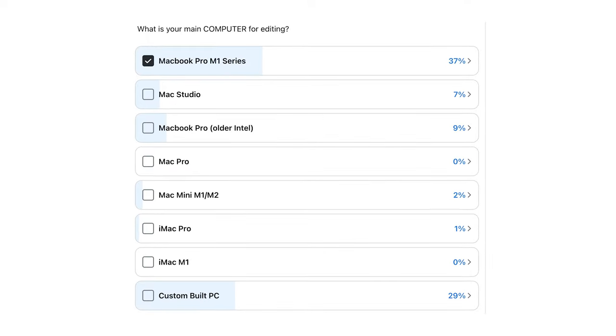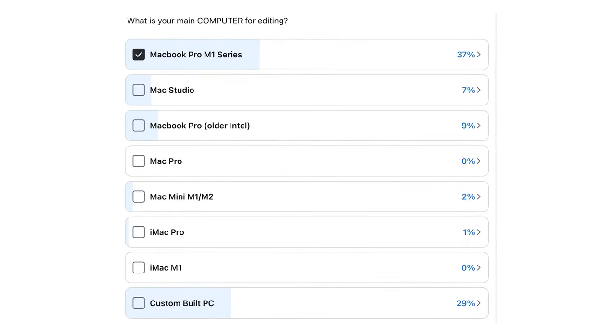A very large amount of videographers have done the exact same thing, but I'll talk a little bit more about the Mac Mini in another video.